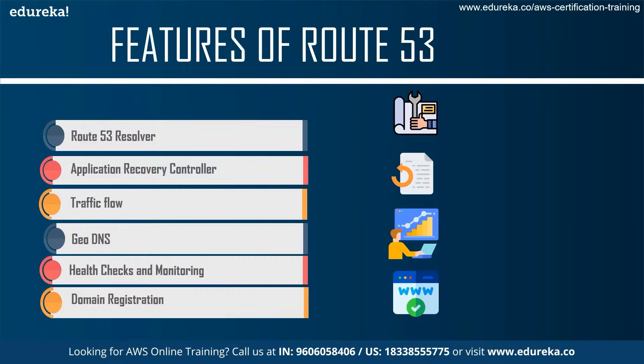Next, we talk about the Application Recovery Controller, which ensures availability zones or regions are continuously audited for recovery readiness. Then there is Traffic Flow, which is an easy-to-use, cost-effective global traffic management system used to route end users to the best endpoints of the application based on geo proximity, latency, health, and other factors.